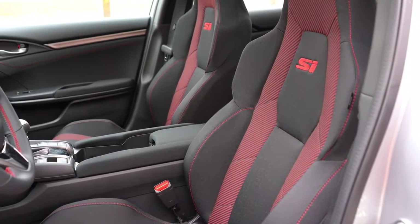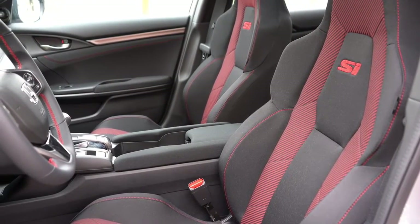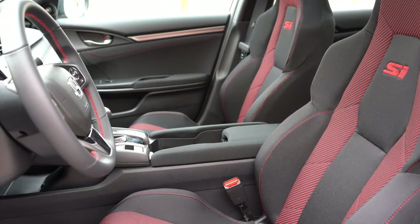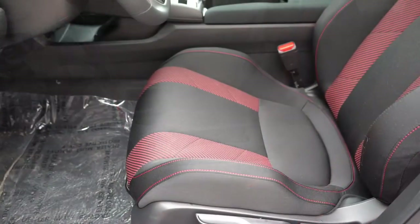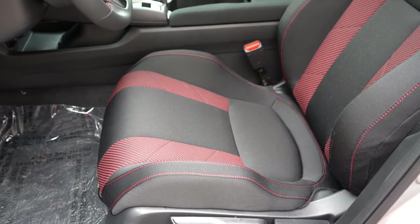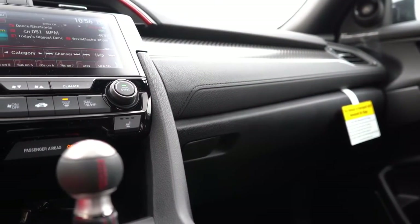Up front, manually adjustable SI-specific seats come standard with SI badging at the top. The bolstering is excellent — very close to the Civic Type R, which probably has the best bolstered seats from the factory of any car right now. I love the red accents tying in with the SI badging. Heated seats also come standard, with buttons located just in front of the shifter.